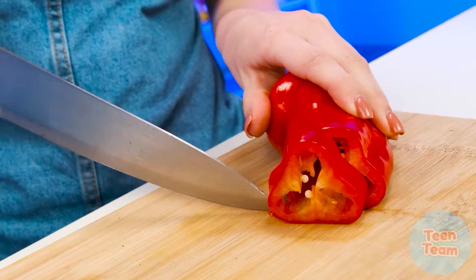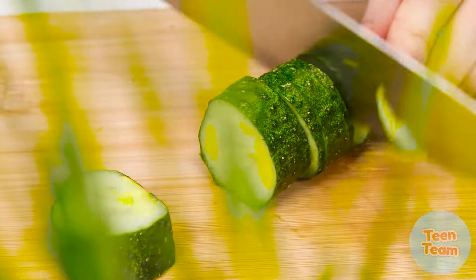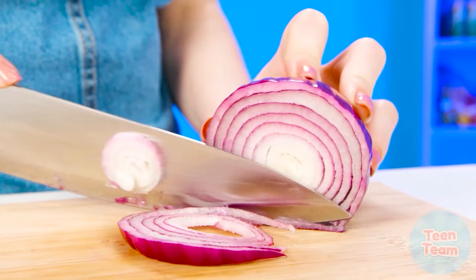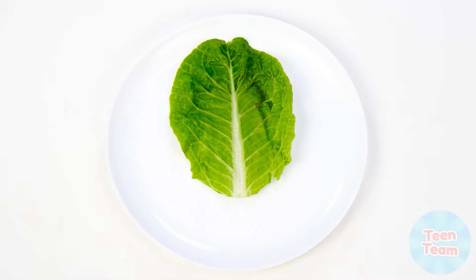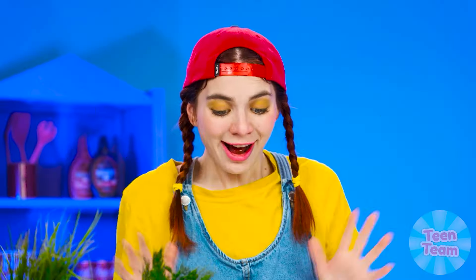Hey, these vegetables are needed for a salad, not for you to snack. Well, that's another thing. Sister cuts vegetables for salad with a knife — lettuce leaf, peppers, and onion. Wow, it looks pretty cool.